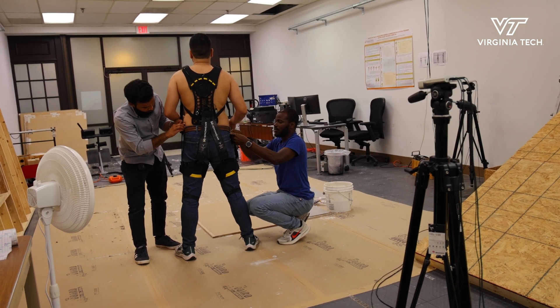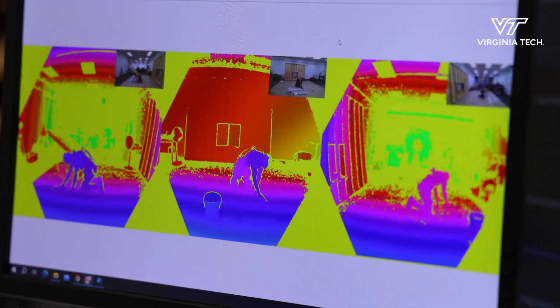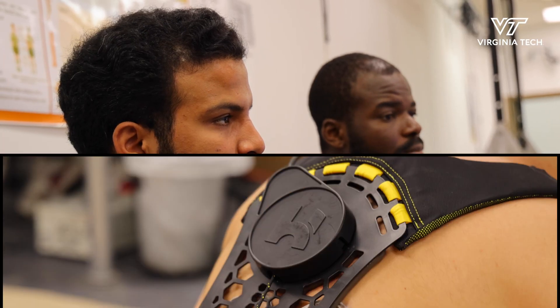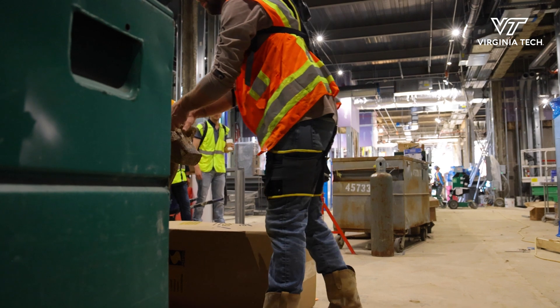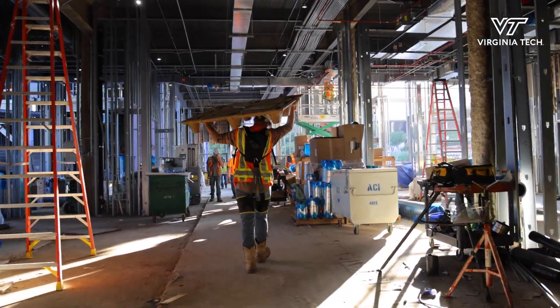In the lab we can get these technical measures — we can measure very precisely their postures, their motions, the activity of their muscles. The third phase of our work is to start doing field testing. Testing in the lab tells us something, but there are probably additional things we're going to learn when workers wear the technology doing their actual job.